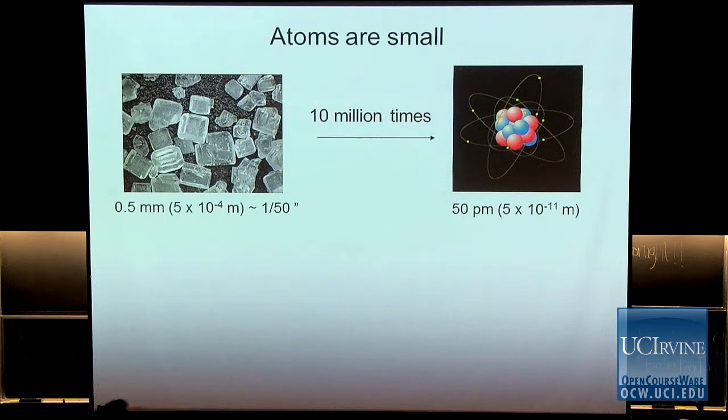You might say, well, ten million is a big number — and it is a big number, but it's not an inconceivably big number. It is a number that you may comprehend. You may have ten million dollars in your bank account — that's a lot, but you can still comprehend the quantity. The number ten million is not out of our reach; our brain can comprehend that. So take that number and think about it: an atom is small, but it is not inconceivably small. Don't think that an atom is so small that you cannot say anything sensible about it — that's not true. These things are real, they have size, they have weight, they have mass.